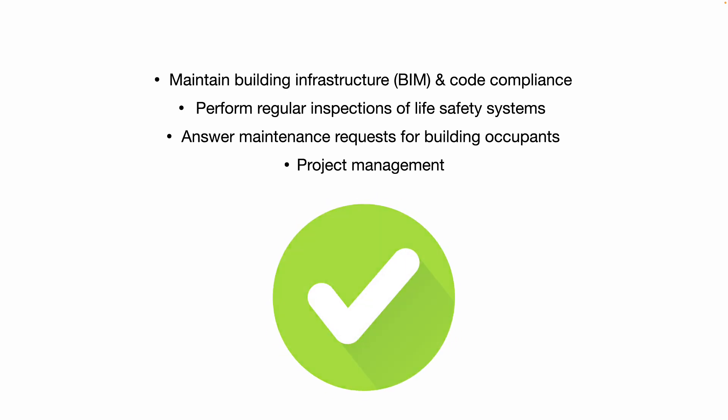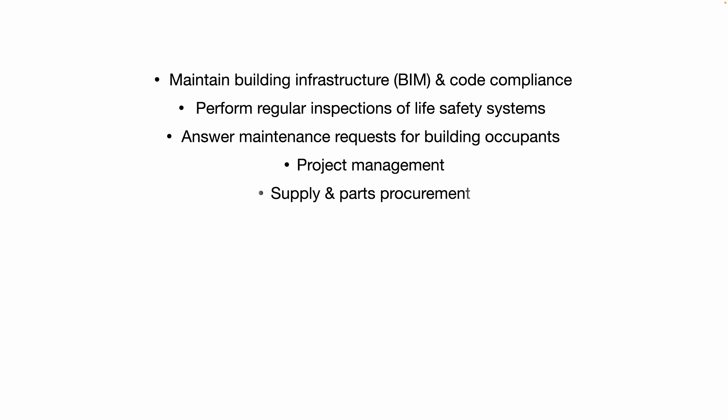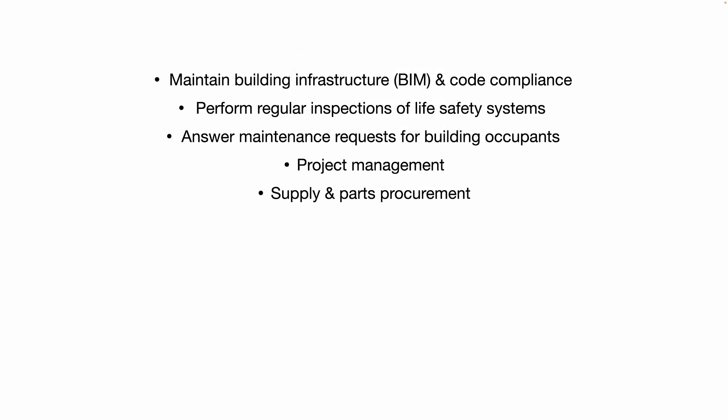Say your building needs a new roof, or you're going to re-landscape the front facade of the building, and your boss might ask you to manage that project. You may also have to take care of supply and parts procurement — supplying the janitor's closet with consumables or parts that the maintenance shop needs.